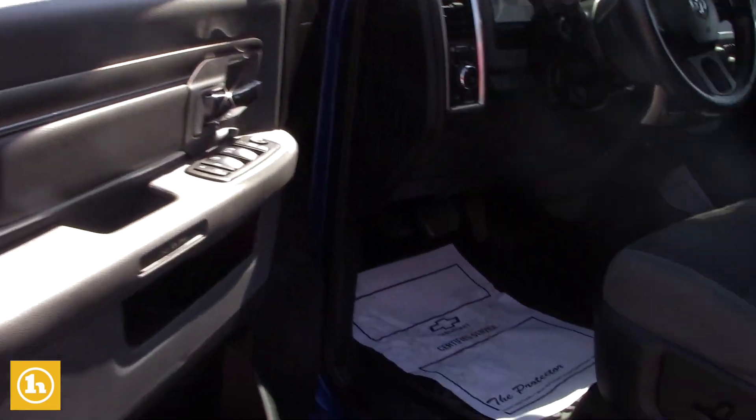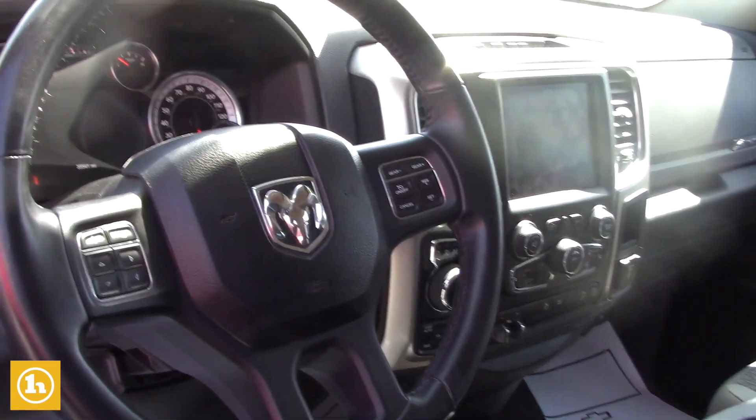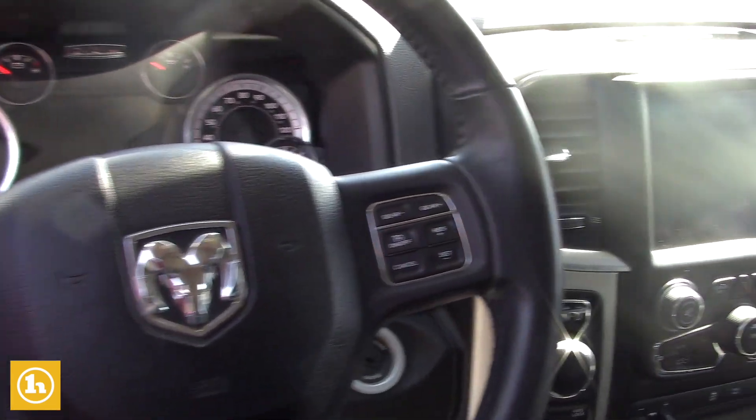Power seat, cruise control, Bluetooth, 8 inch inlay touch screen. Really easy to use and a lot of fun to drive. This truck is awesome.